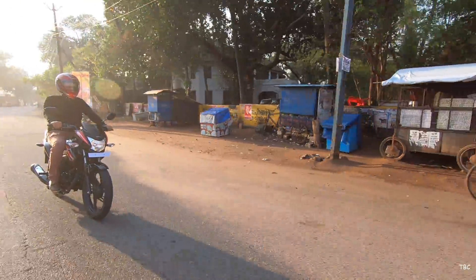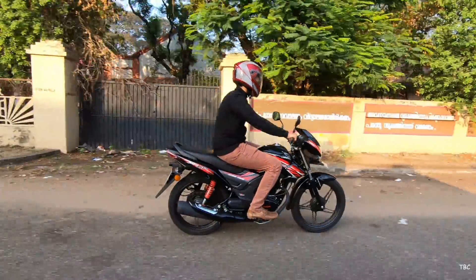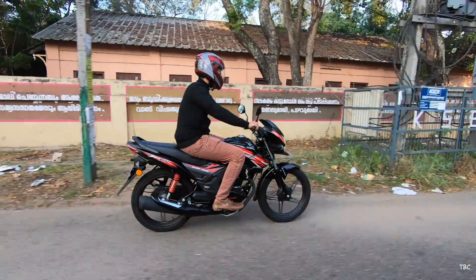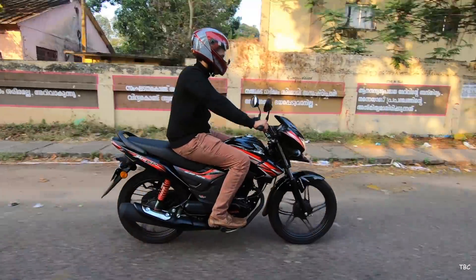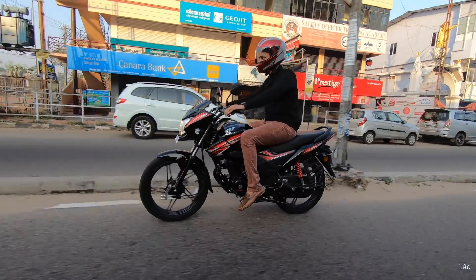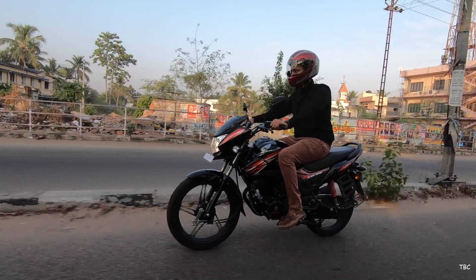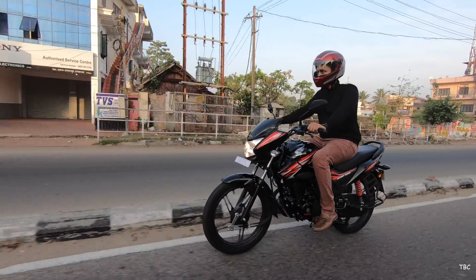A couple of places where commuter bikes have issues are the brakes and the tires. Companies generally don't use good brakes and often use very small tires to improve mileage and reduce cost — and it's the same story with the Shine SP. Both tires are very small, measuring just 80 mm in thickness, though luckily both are tubeless tires.